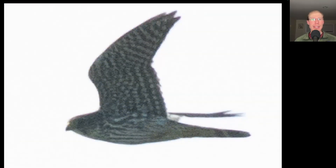Getting into the raptors, we see this one has very pointed wings, was small in size, and has dark streaking underneath. A small dark falcon that flies in a very fast, aggressive manner is a merlin.